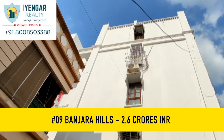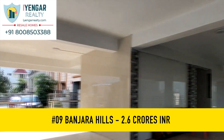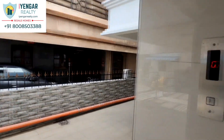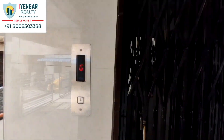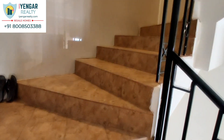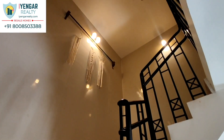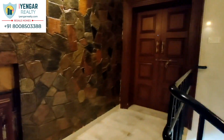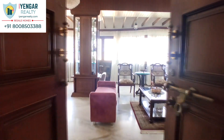At number 9, we have a panoramic view 3 BHK apartment in Banjara Hills, Hyderabad. This is a gorgeous house with a panoramic view of the city along with a private terrace, located at Banjara Hills Road No. 11 — just 100 meters from the main road. This apartment is built on a lot size of 490 square yards. Although the building is 22 years old, it is very well maintained.